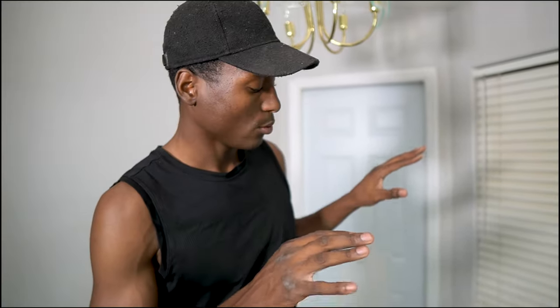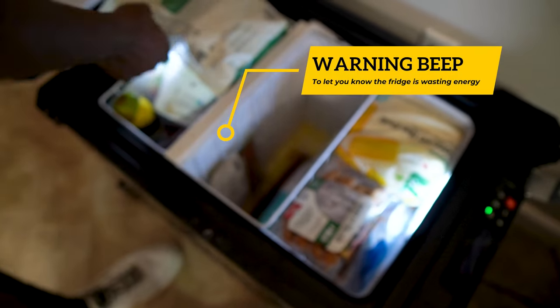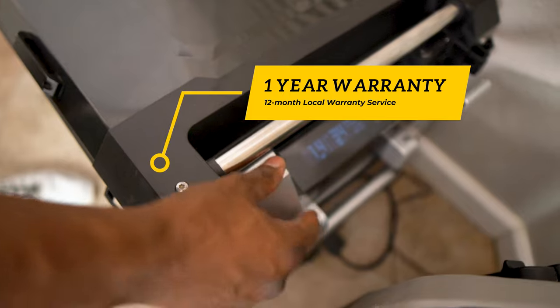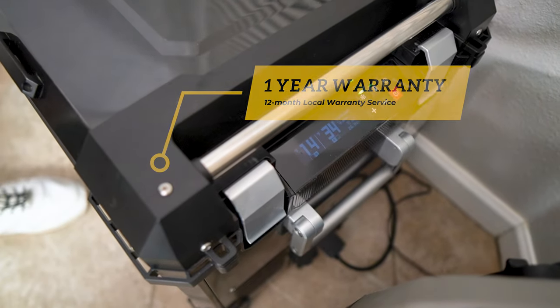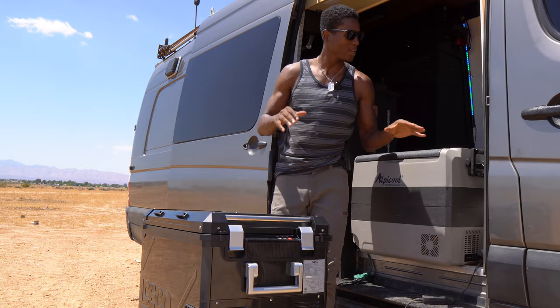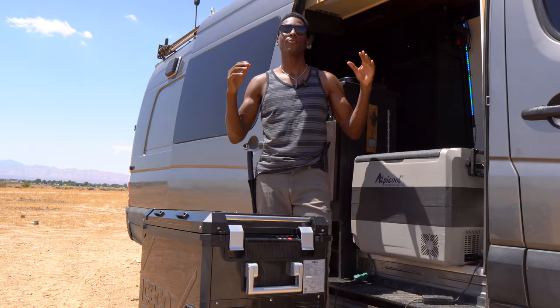We're going to leave these two fridges freezing until tomorrow for an update. I already know after living with the APL 55 from ICECO for an entire month what it's going to do. I love that sound of the lock — locking it in is one of my favorite parts.